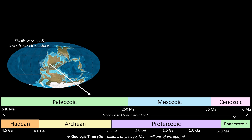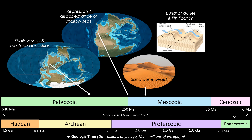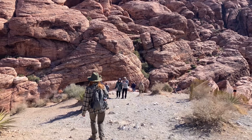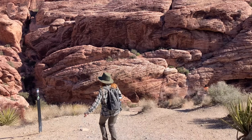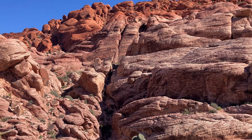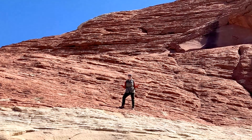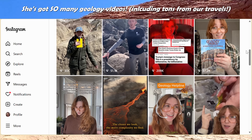So from ancient seas that eventually dried up, to towering dunes that got compacted into rocks, to tectonic forces that uplifted those rocks, and erosion that led to the exposures we see today — this place has 300 million years of Earth history behind it. That's Red Rock Canyon. Thanks for watching, and make sure to check out Kate the Groovy Geologist's channels on YouTube, Instagram, and TikTok.